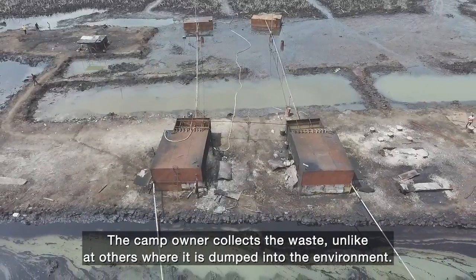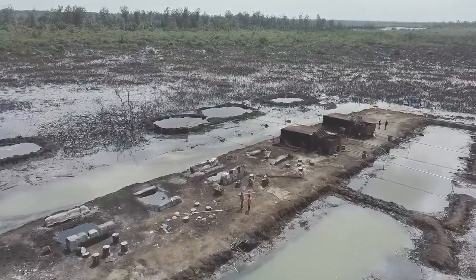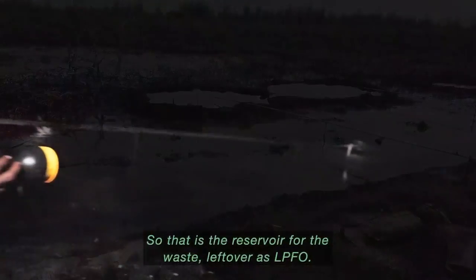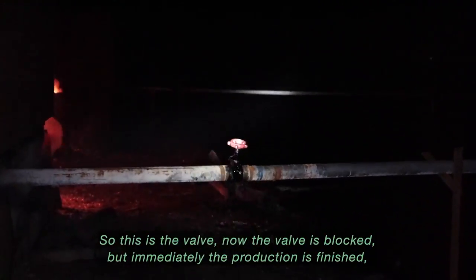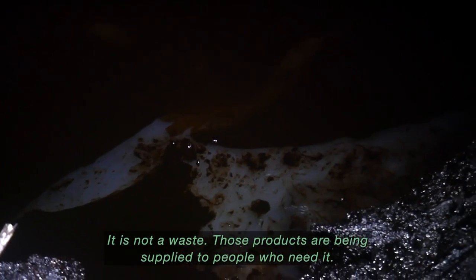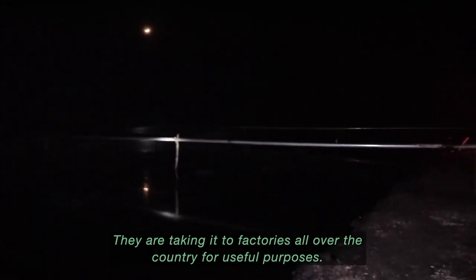Unlike other refineries where waste is dumped into the environment, this camp owner collects the waste and sells it as low pour fuel oil (LPFO), used to power factory machinery or as engine oil. The reservoir holds waste left over as LPFO — the valve is locked during production but opened after, once the pots are cold. These products are supplied to factories all over the country for useful purposes.